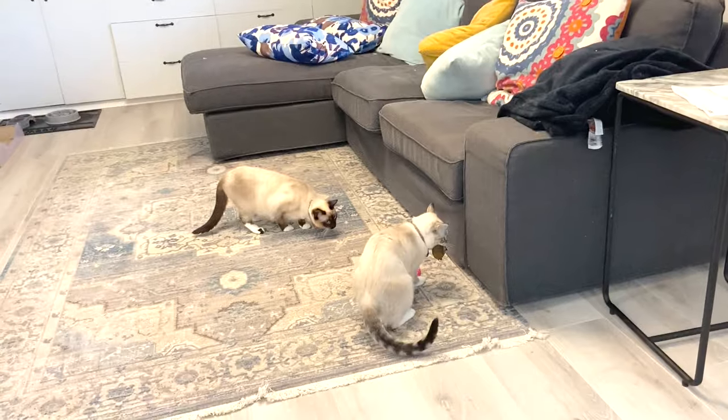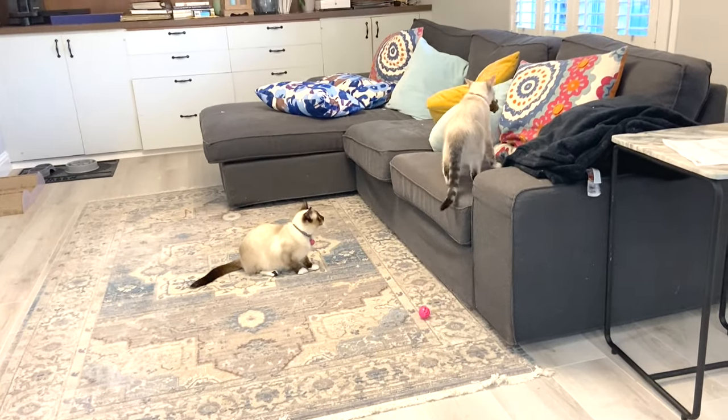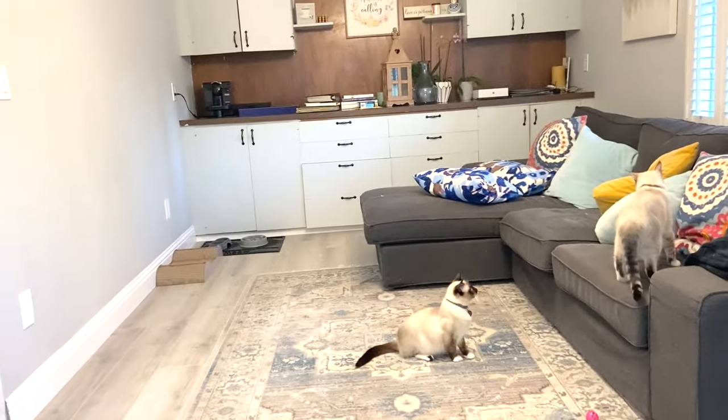The cats love it. Look at them in the new living room couch.